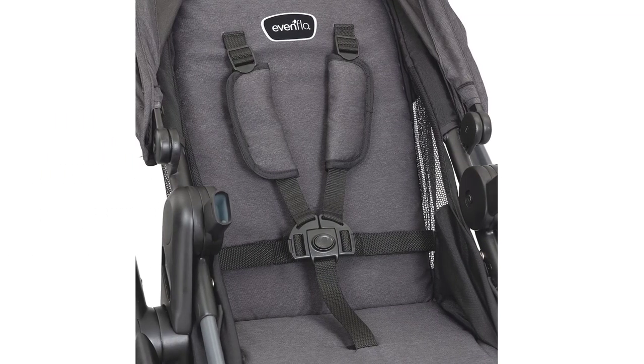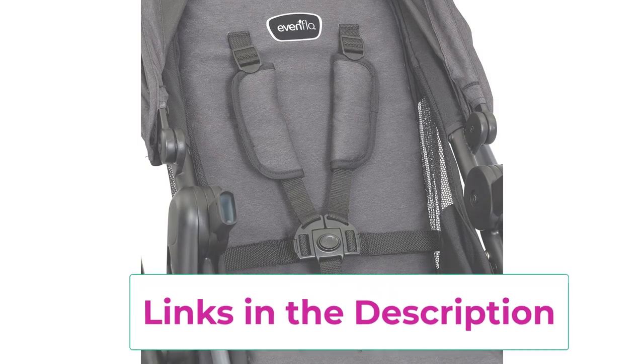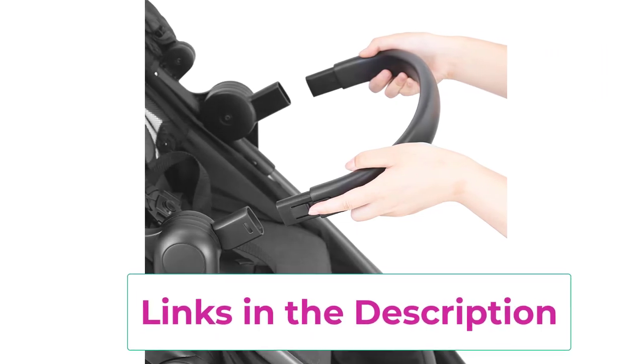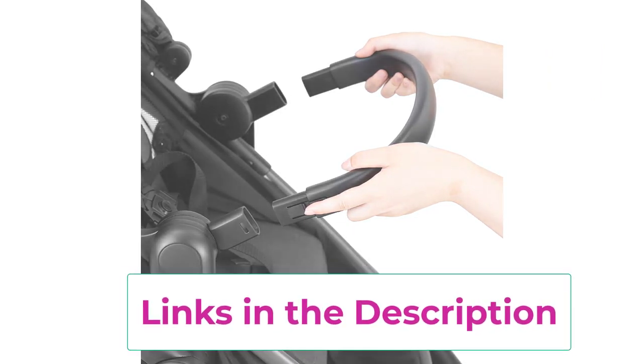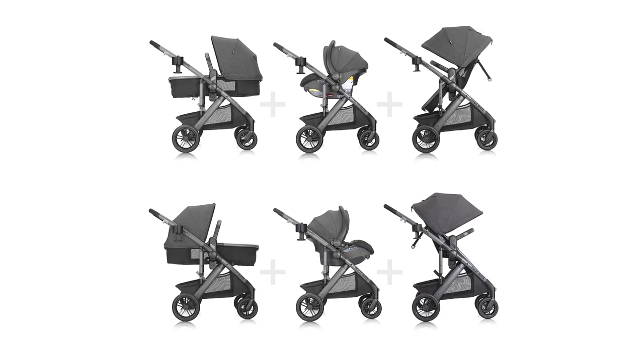The Lightmax Infant Car Seat features an anti-rebound bar, which helps to absorb and dissipate crash forces to help provide additional stability and give you peace of mind. Rear suspension gives this stroller a smooth ride over varied terrain from gravel to grass. Includes a cup holder and a large storage basket with front and rear access to carry a diaper bag with the day's essentials. Add on a rider board or child snack tray for even more versatility, each sold separately.